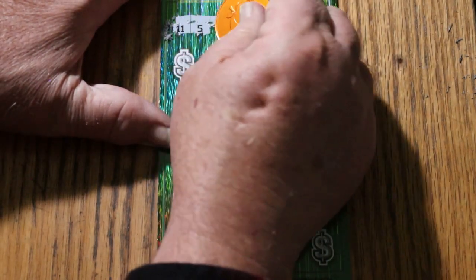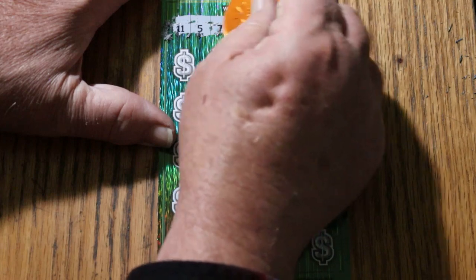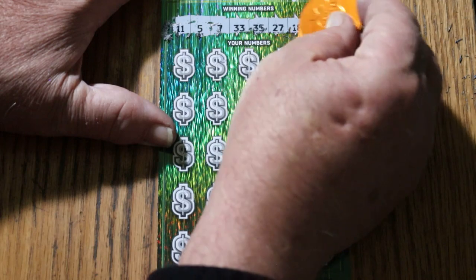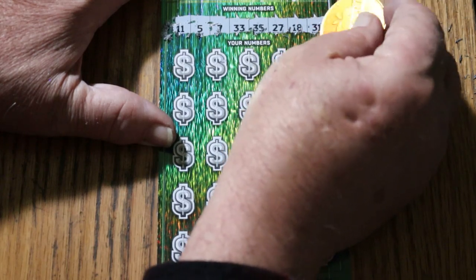The winning numbers are: 11, 5, 7, 33, 35, 27, 18, and 31.